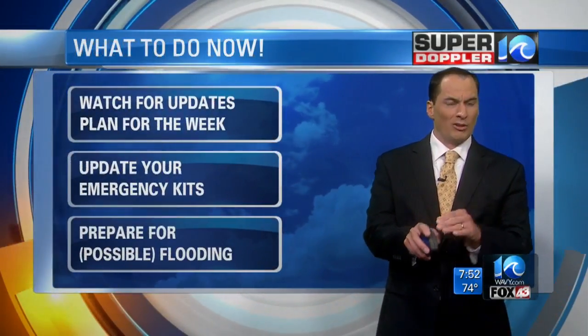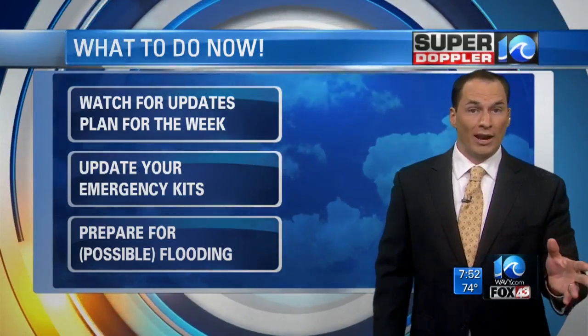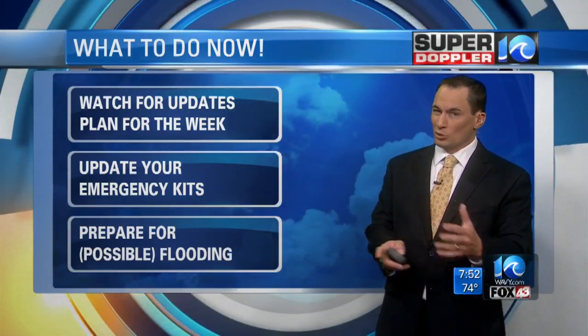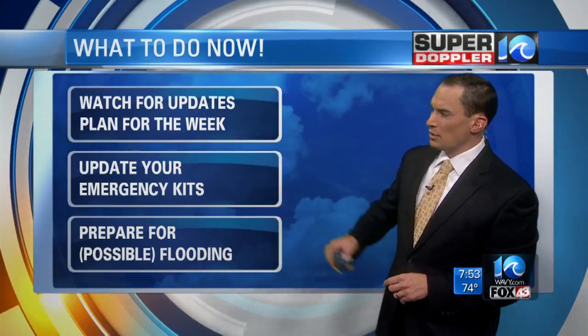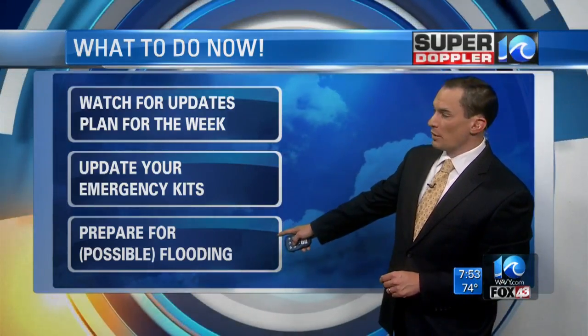What will probably happen is something in between those two models, and in the next 12 to 24 hours we'll really be able to detail what that's going to be. So what to do now? Watch for those updates throughout the next 12 to 24 hours. Plan for the week — the weather will probably deteriorate later this week either way. Update your emergency kits in case the GFS model does happen; if it does get closer, prepare for possible flooding.